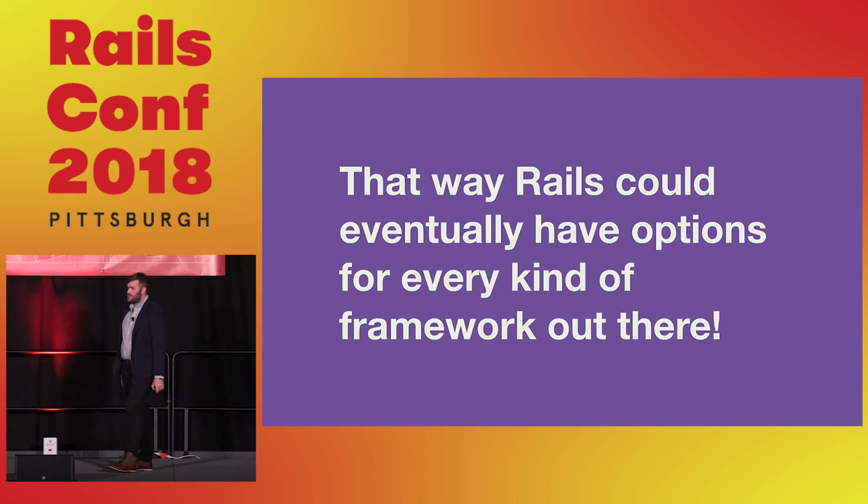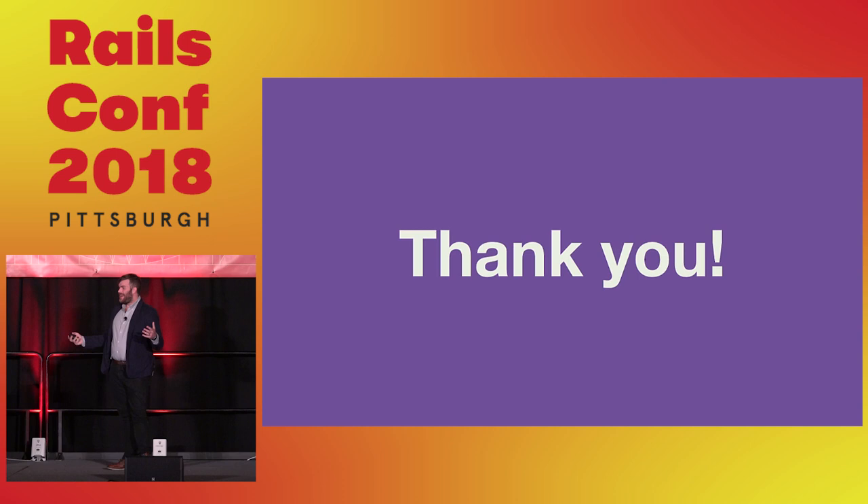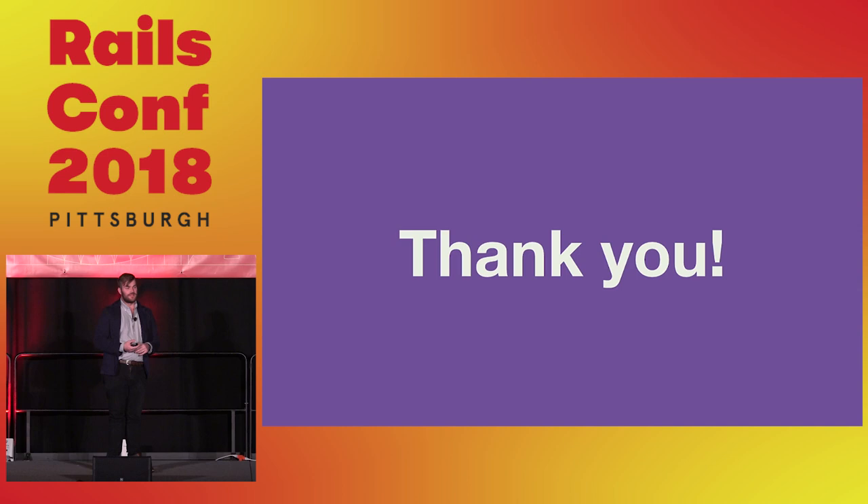That's the whole talk. Thank you for coming out and listening to me share what I've been diving through and wrestling with on Webpack. If you've got any questions, please come talk to me afterwards — I have to catch a flight out pretty soon — but I'd love to keep in contact. Thank you all very much.